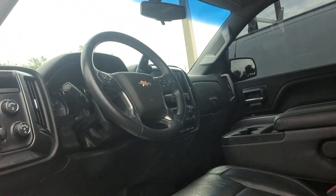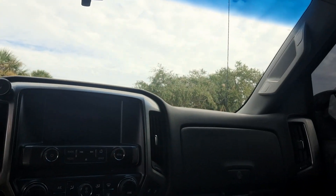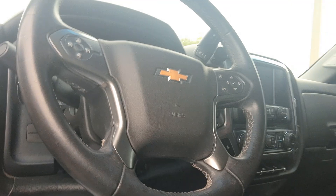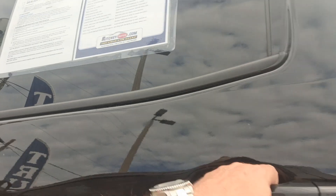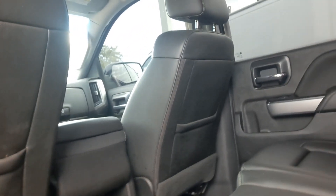Black leather interior, heated seats, power windows, power locks, tilt, cruise, power mirrors, power seat. There's a ton of room in the back for everybody.